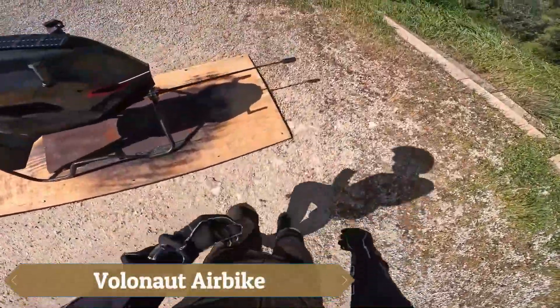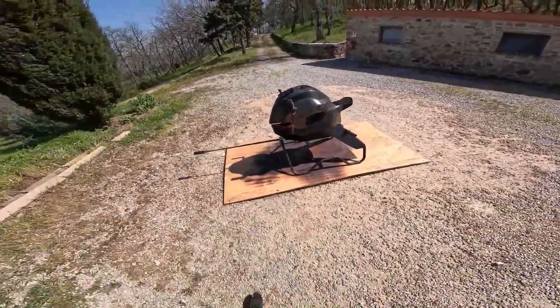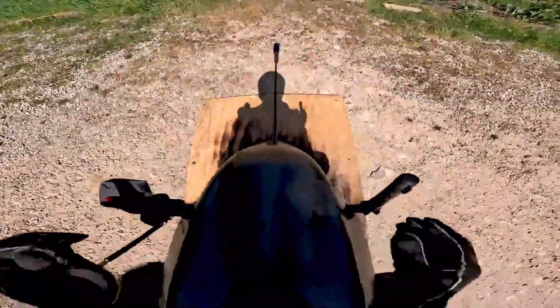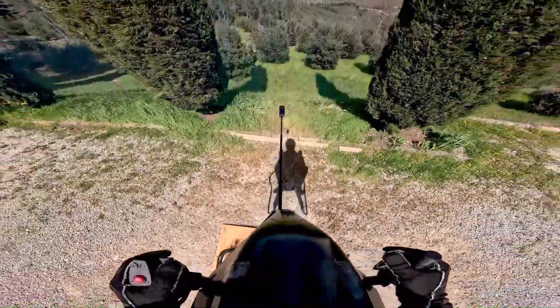The Volanot Airbike feels like stepping straight out of a sci-fi fantasy and into the skies. With its minimalist frame — no cockpit, no propellers, just you suspended in open air — it offers a breathtaking 360-degree view of the world as it rushes past.